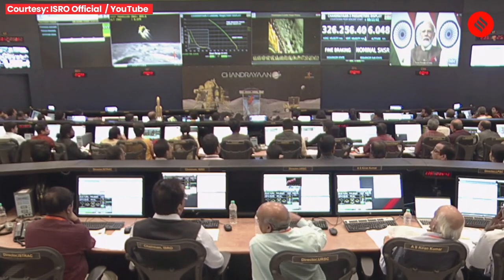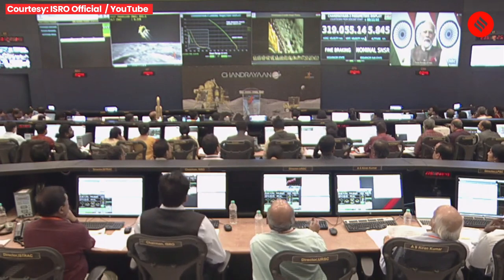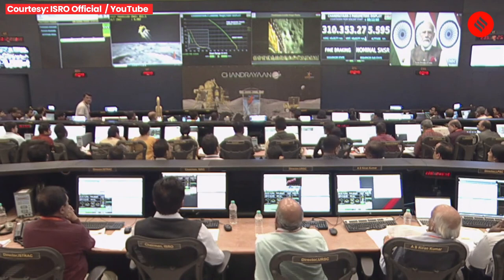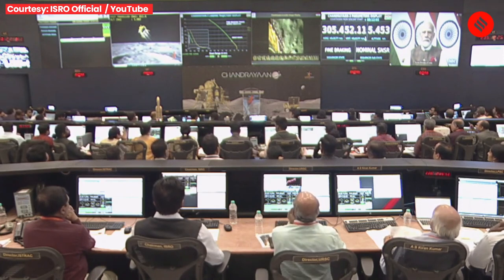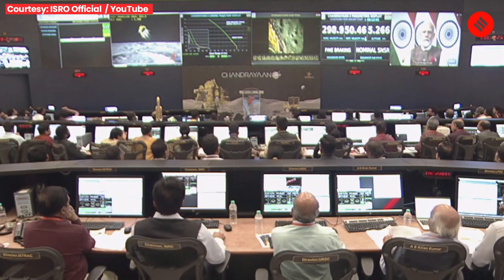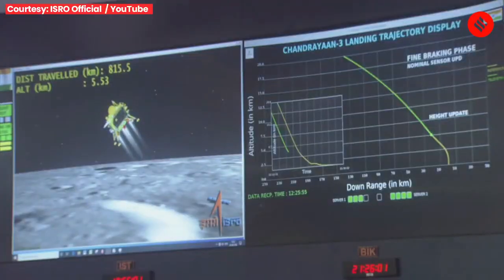The attitude hold phase has been completed and the lander has now started fine braking. The lander's height is about 5.6 km, which will reduce to 800 meters above the surface at the end of this phase.